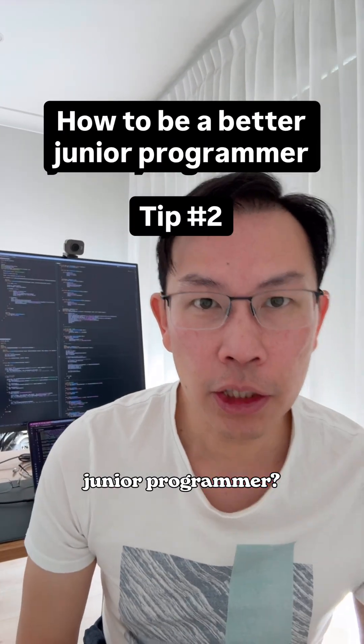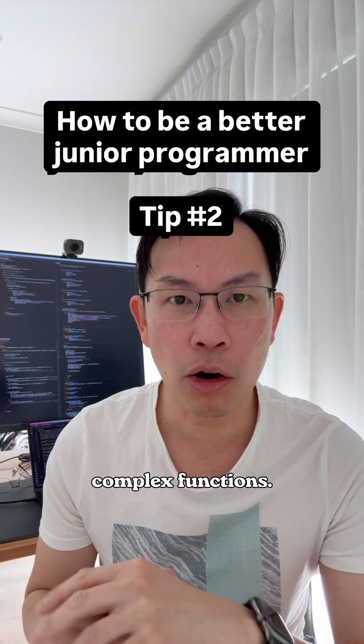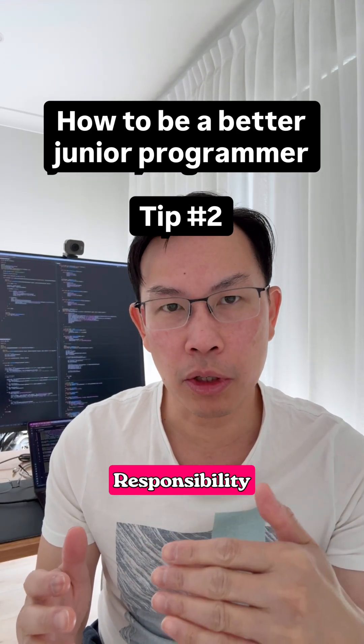Hey guys, how to be a better junior programmer — tip number two. Today's tip is about breaking down complex functions. In programming, we call that the single responsibility principle.